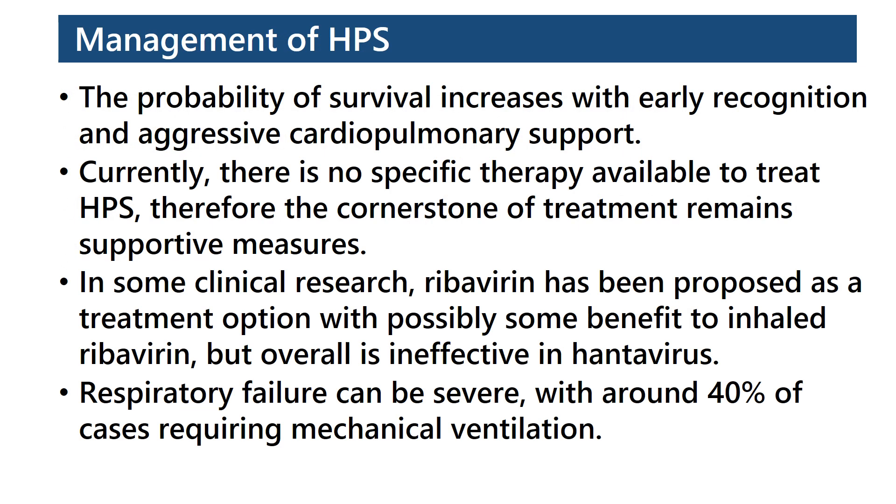Management: The probability of survival increases with early recognition and aggressive cardiopulmonary support. Currently, there is no specific therapy available. Therefore, the cornerstone of treatment remains supportive measures. In some clinical research, ribavirin has been proposed as a treatment option with possibly some benefit to inhaled ribavirin, but overall is ineffective in Hantavirus syndrome.